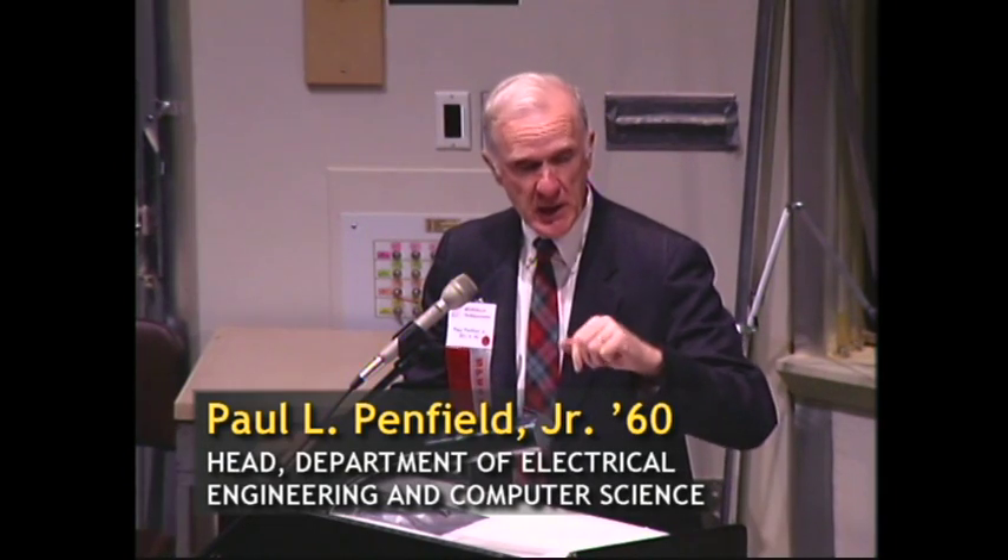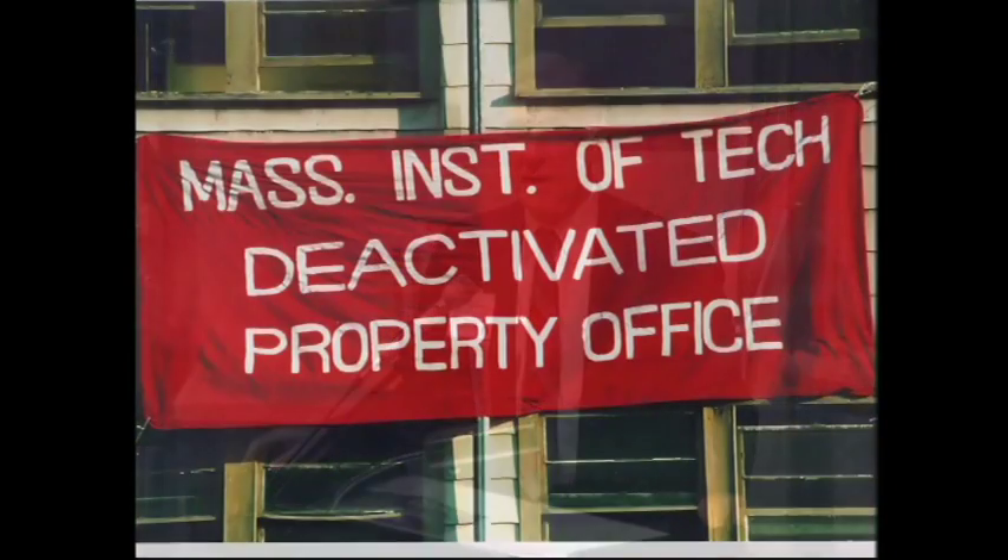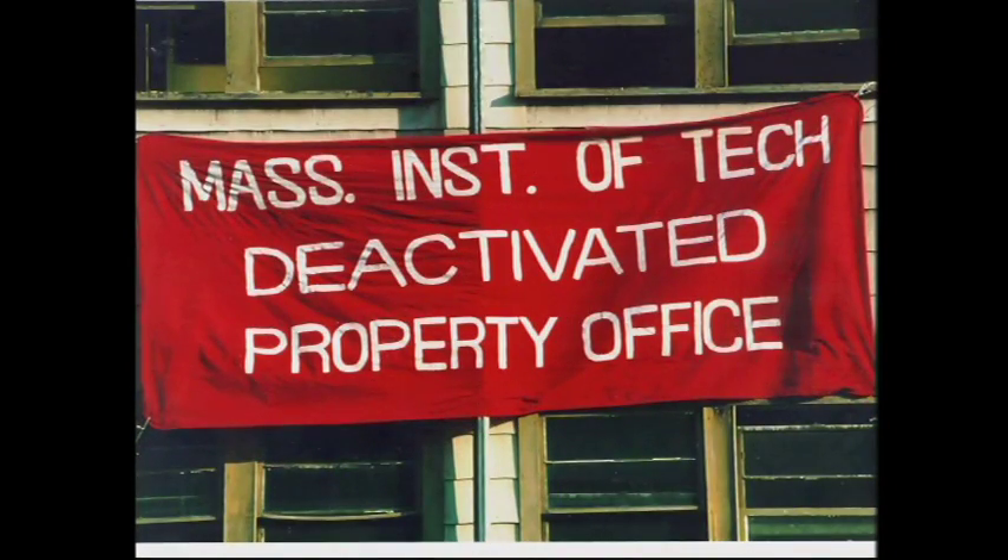First of all, I want to take the opportunity to let you all know that the tradition of student hacks is still alive and well at MIT. As we walk out and take a look at Building 20 later this morning, you'll see on the facade of Building 20 a big sign that looks like a large-scale property office sign that says, 'Deactivated.'